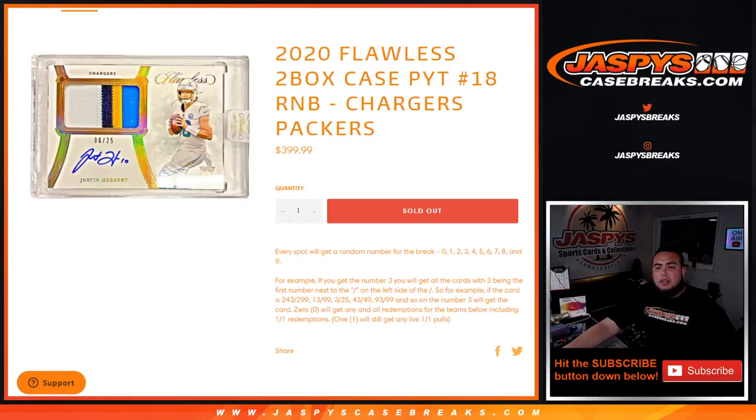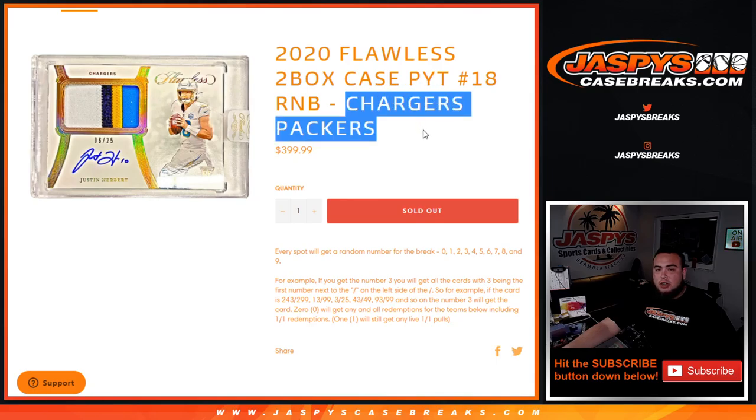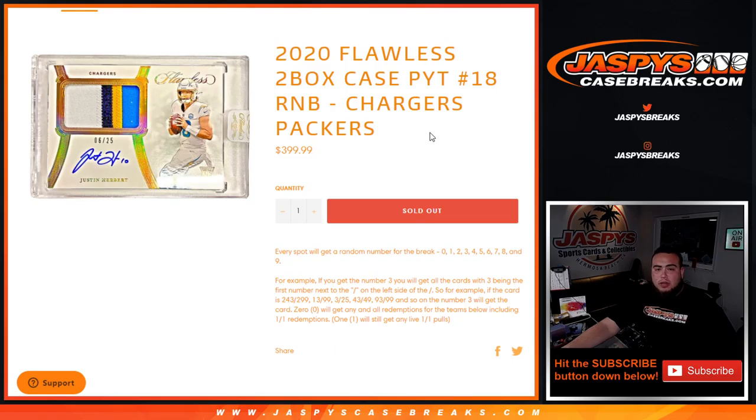What's up everybody, Jason here for Jaspi's Case Breaks. One of these fillers here — 2020 Flawless, two-box case break, filler number 18, sells out with this filler here with the Chargers and Packers. So hey guys, the way this works is: